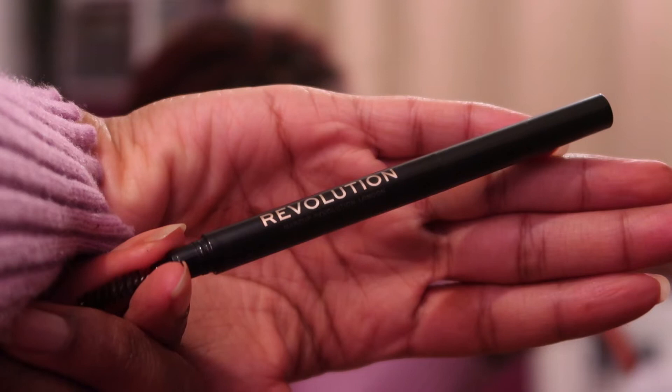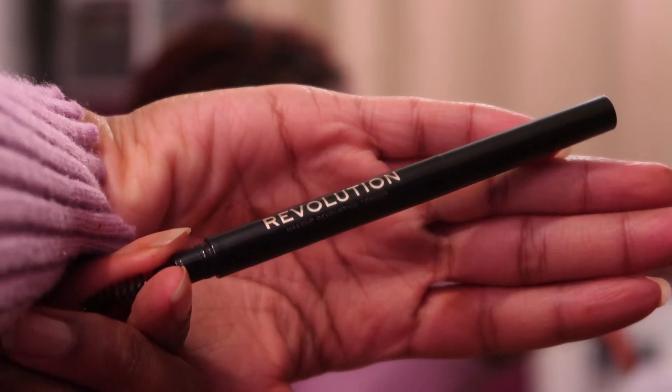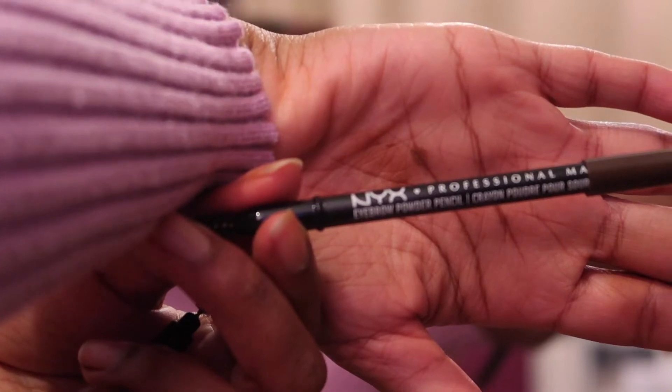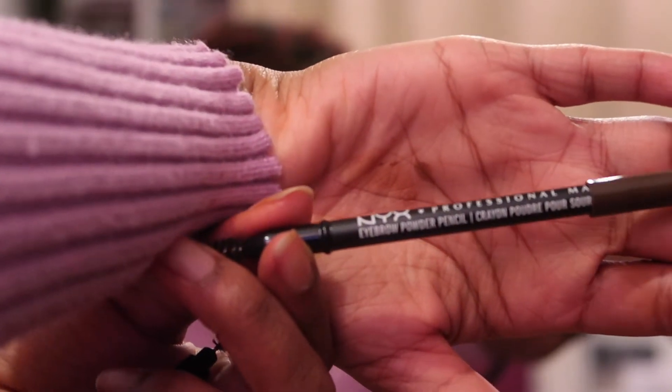Moving on to brows — I have two brow pencils that I use. The first is the Makeup Revolution brow pencil in Medium Brown, and then I go in with the NYX eyebrow pencil in Espresso. I'm using the Makeup Revolution eyebrow pencil first just to give the general shape to my brows.